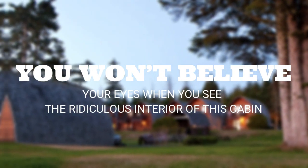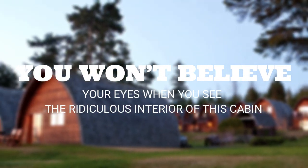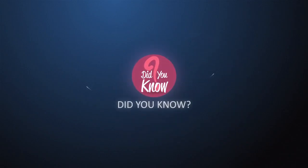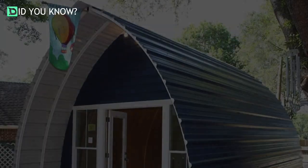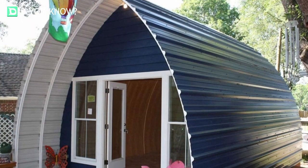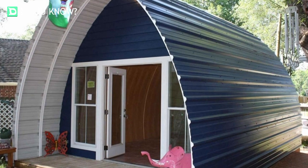You won't believe your eyes when you see the ridiculous interior of this cabin. Arched Cabins is a company based out of Houston, Texas and Timberon, New Mexico, which has been expanding rapidly.